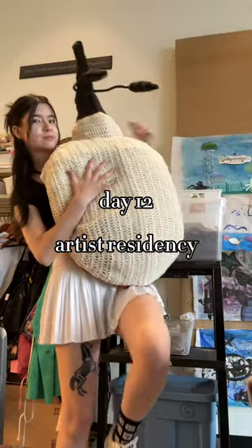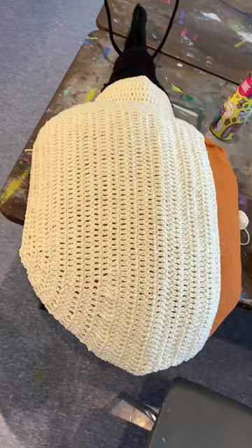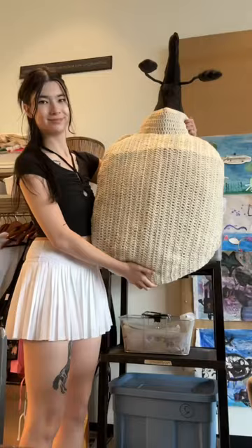Hey guys and welcome to day 12 of my artist residency. So today I just walked in, stuffed the shell a little bit more, and essentially just crocheted the entire day. Very simple. Repeated the same thing I did with the other side with the right side, and that is my bug. There's the weevil, little weevil body.